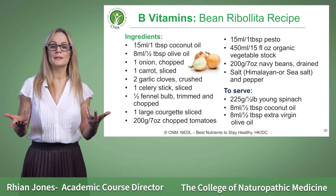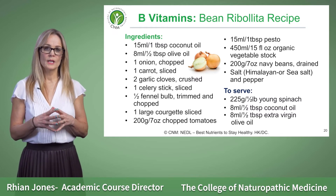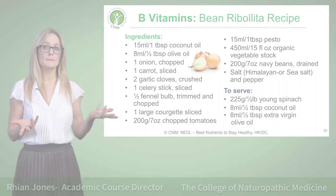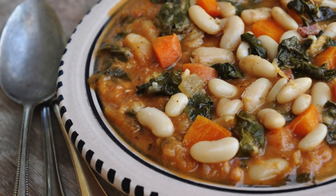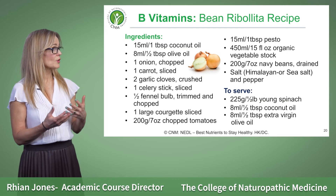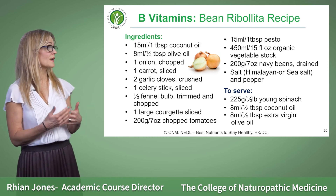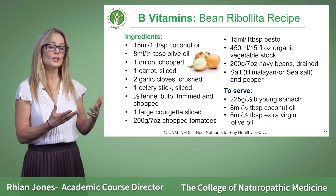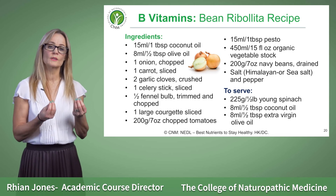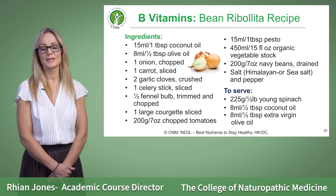Because B vitamins work as a family, it's always a good idea to include them all together. This is a great bean recipe to get all of your B vitamins in — it includes diverse sources such as different kinds of beans, spinach, courgettes, and garlic. I would urge you to try this recipe because we always want to get as much of our vitamins through food, and this is a great way to capture as many of them in one serving as possible.